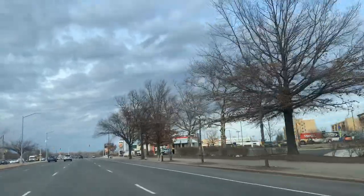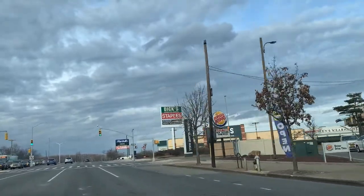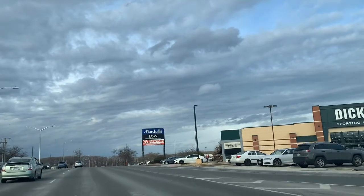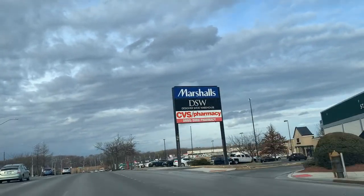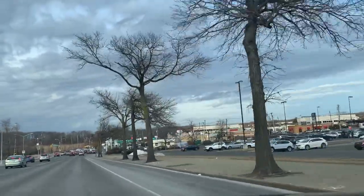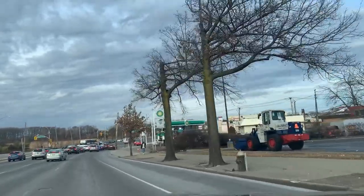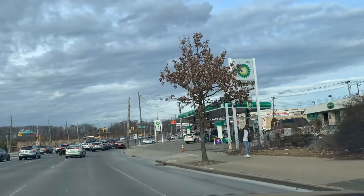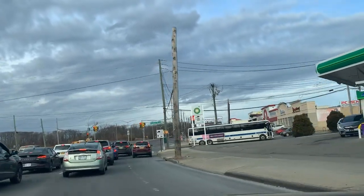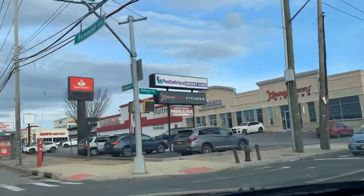There are banks, more banks. Even a gas station — as you can see there's a bus going in. Transportation is really easy from here.